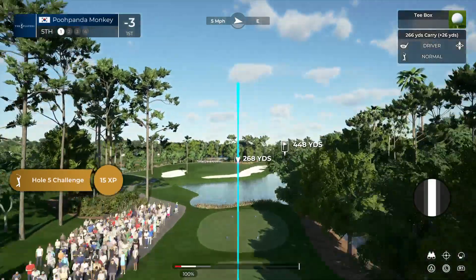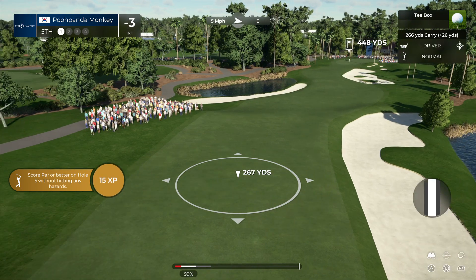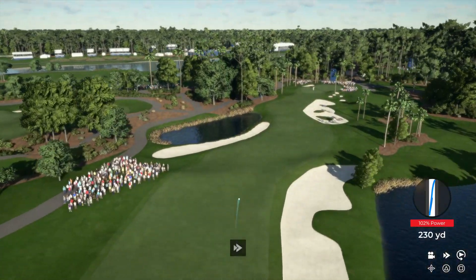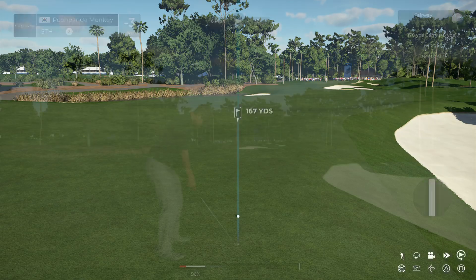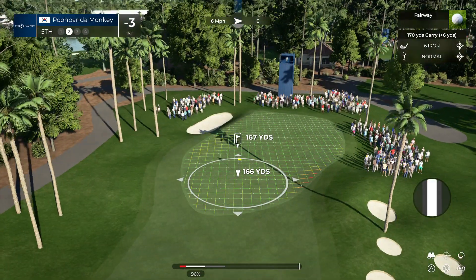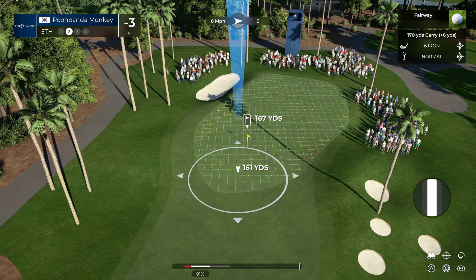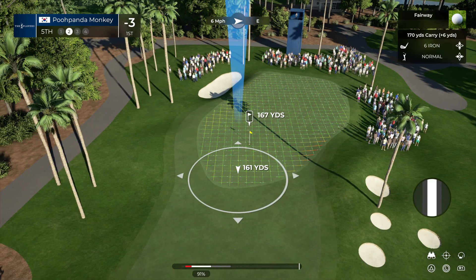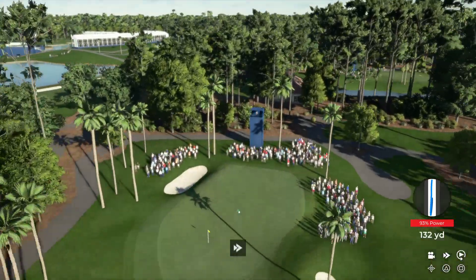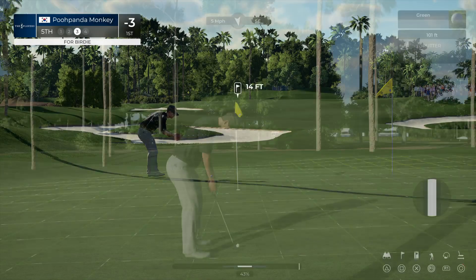Time to step on the tee here at the fifth, par four 471 yards. Drive it out to the left-hand side to give yourself the best angle for your second shot into this long thin green. Going with the six iron here - this one needs to kick left. Left yourself an opportunity, 14 footer.